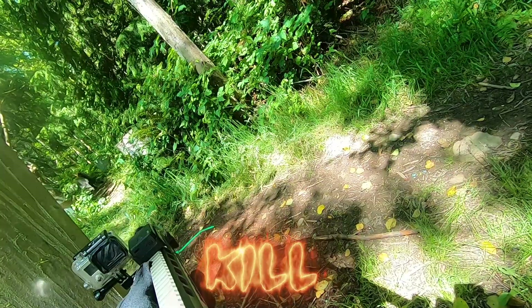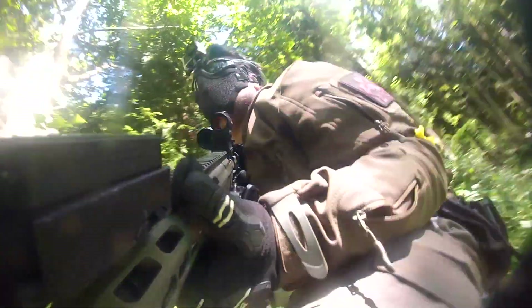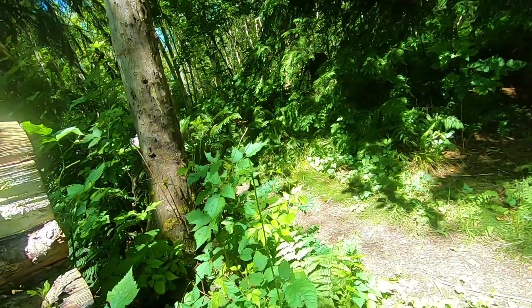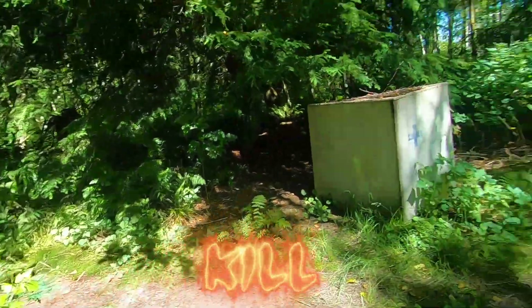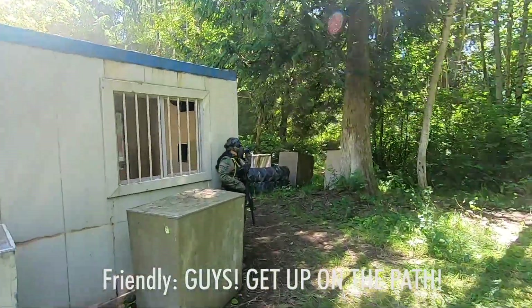Headshot! A few games later and the sweltering heat has me needing to take my jacket off. Our team is pushed up and desperately attempting to secure a foothold at the flag site in the center of the city. This gives me the perfect excuse to break out my close-range sidearm.